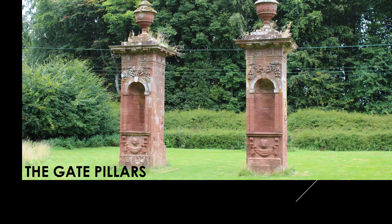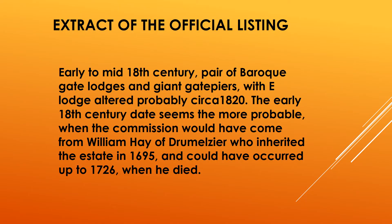The Gate Pillars. This is a photo of the two pillars at the north entrance of Lime Tree Walk leading to the tower. This is an excerpt of what the official listing says: early to mid-18th century pair of Baroque gate lodges and giant gate piers, with East Lodge altered probably around 1820. The early 18th century date seems the more probable, when the commission would have come from William Hay of Dremelsia, who inherited the estate in 1695 and could have occurred up to 1726 when he died.